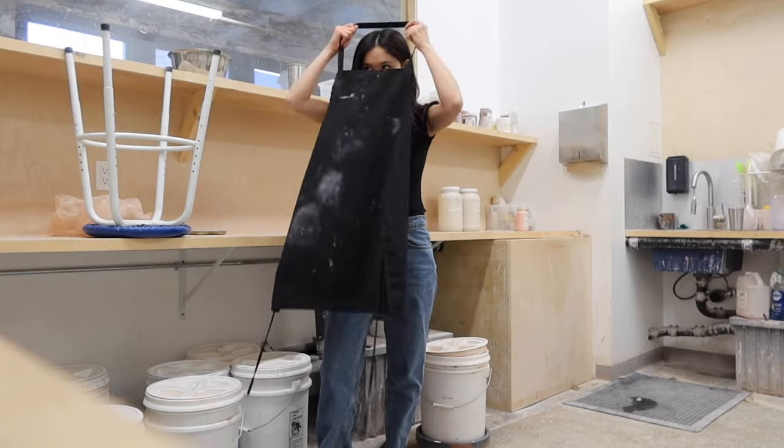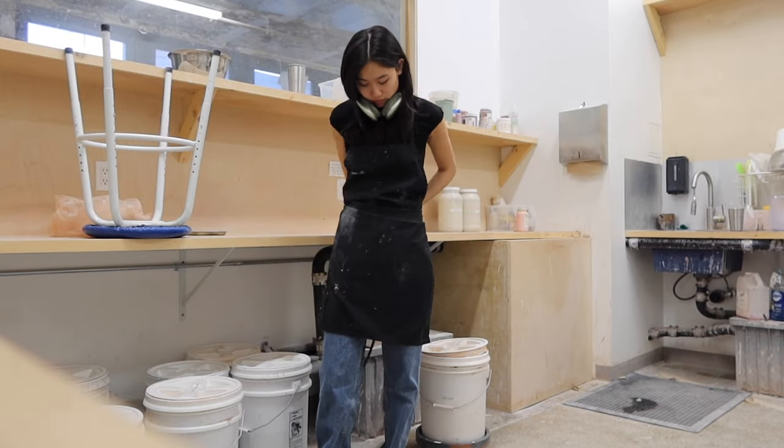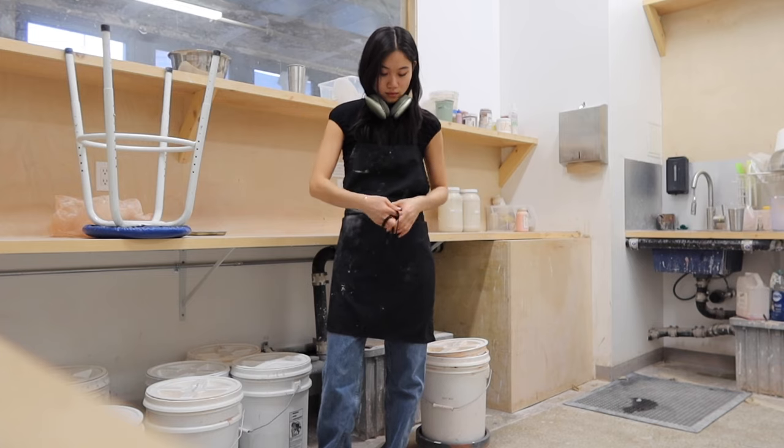Hi everyone, welcome back to my channel. Today I want to be talking about something that is super close to my heart, and that is my ceramics journey. I also have all of my pots behind me, so I'm going to be showing you some of the finished products that I've made and also my entire process. I signed up for my first pottery class almost two and a half years ago.